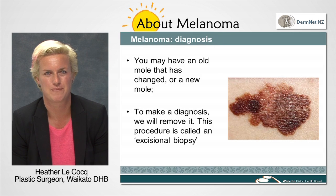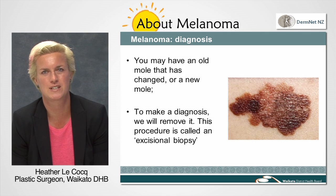Let's consider the first scenario: either you have a new suspicious mole or an old one that has shown some recent change. If we feel there are some concerning features, then in the first instance we will recommend that it be surgically removed and sent to the laboratory for the pathologist to look at and diagnose whether or not it is a melanoma.